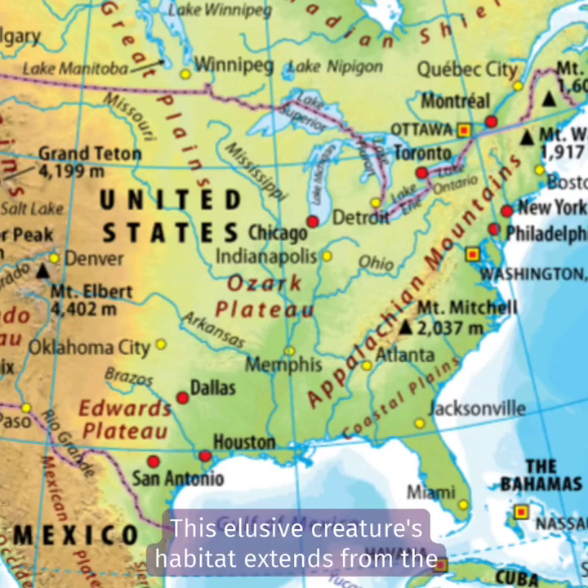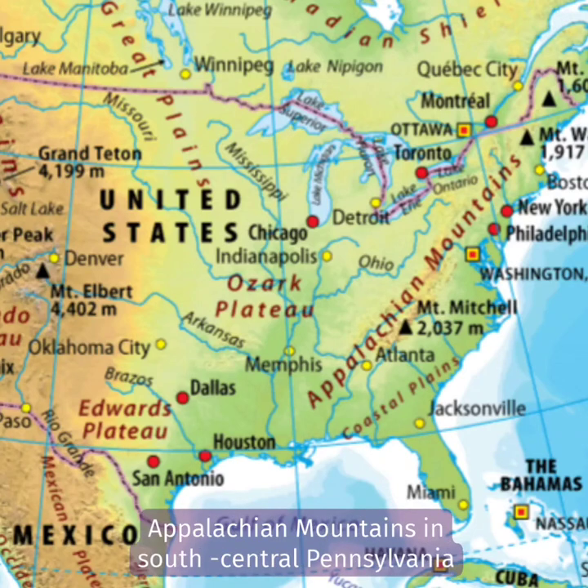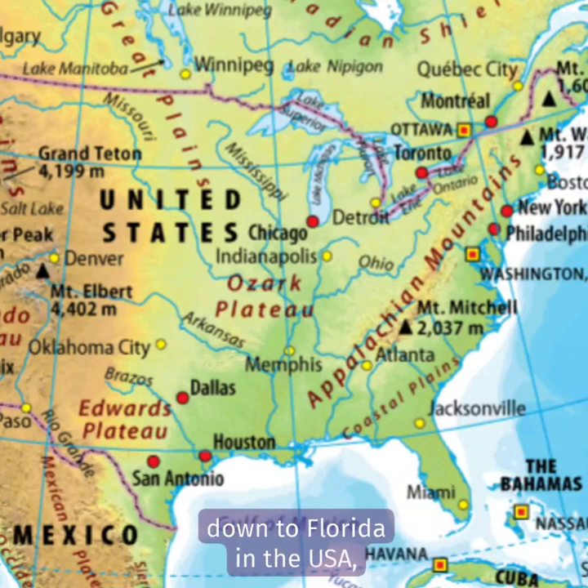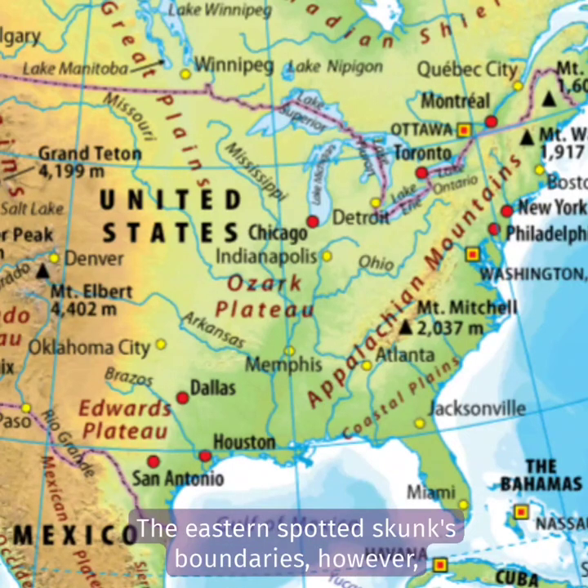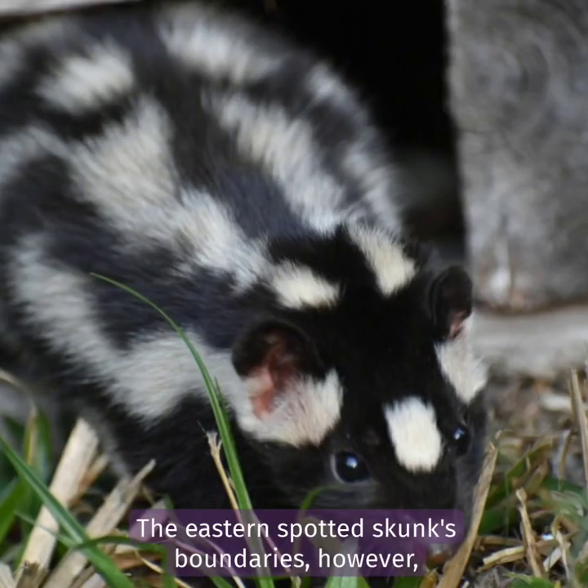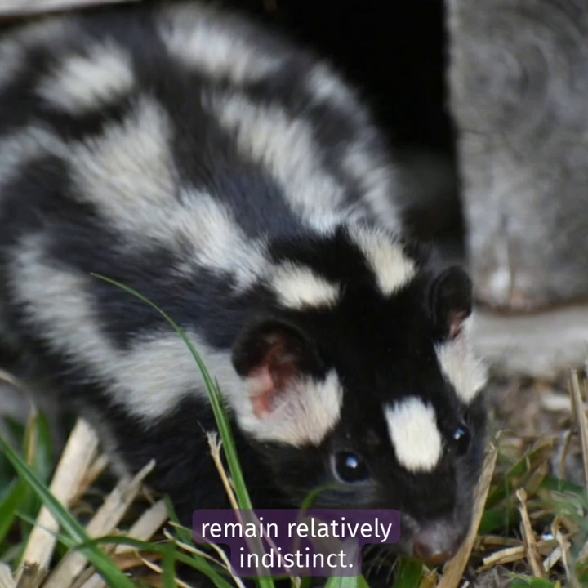This elusive creature's habitat extends from the Appalachian Mountains in south-central Pennsylvania down to Florida in the USA, and historically it roamed as far west as eastern Colorado and Wyoming. The eastern spotted skunk's boundaries, however, remain relatively indistinct.